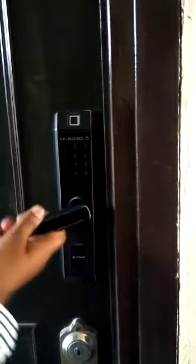Now for opening it, I have to enter the pin again. It is unlocked.